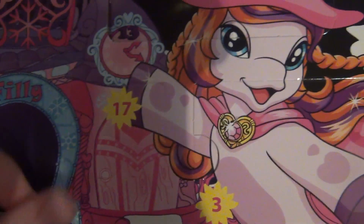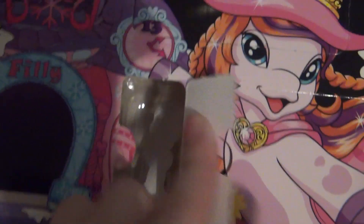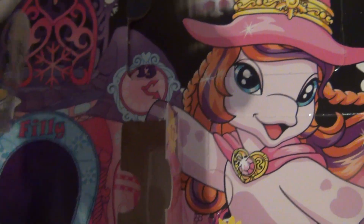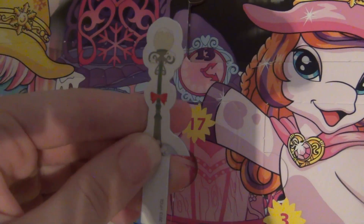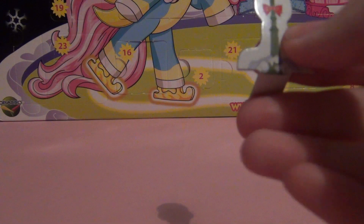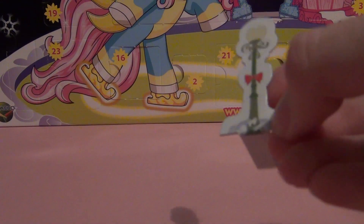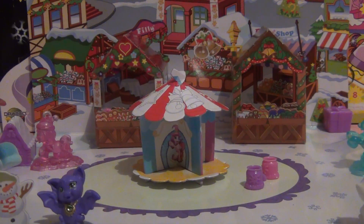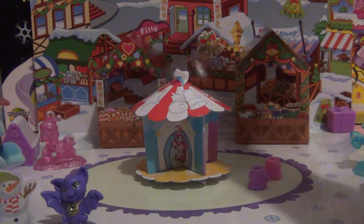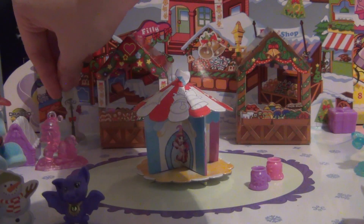We have door number 17 right here and let's open it, see what it is. Oh it's another cardboard thing — it's a lamp, like one of the street lamps. Oh it has a bow! So we got a cardboard street lamp and now we're just going to put it inside of our city. I can put it either on this peg right here or on this peg right here. Maybe on this one right here.